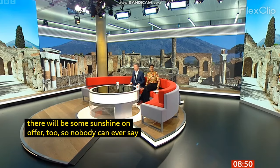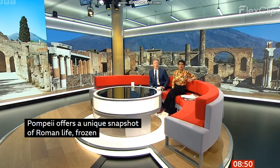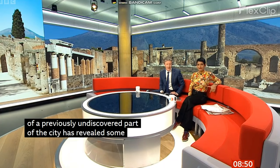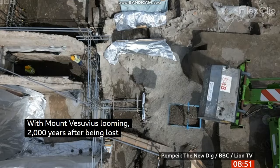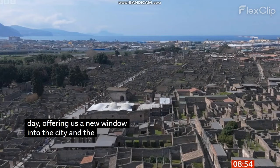Largely preserved beneath a blanket of volcanic ash, Pompeii offers a snapshot of Roman life, frozen in time at the moment it was buried. But the ancient site still has many hidden secrets, and a recent excavation of a previously undiscovered part of the city has revealed some remarkable new finds. Science editor Rebecca Morrell has had a look. With Mount Vesuvius looming, 2,000 years after being lost to a volcanic eruption, a new part of Pompeii is emerging.